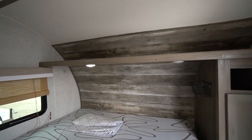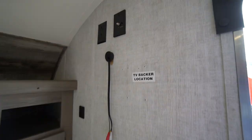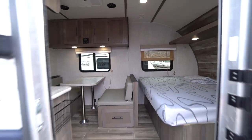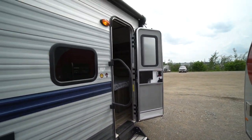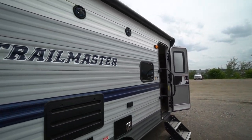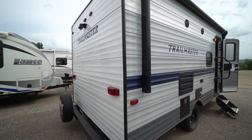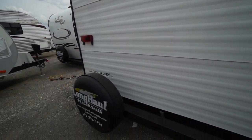Looks good, looks like new, except for where they've modified things like hanging baskets and hooks instead of the TV. Has the grab handle, fold-away steps, power awning, outdoor speakers, single axle with brakes, rear camera, and rear mounted spare tire.